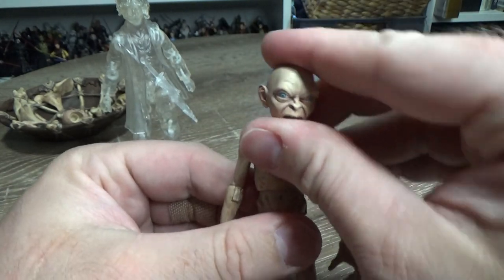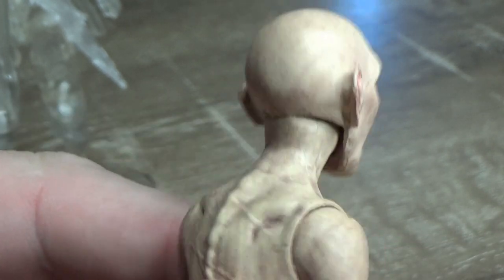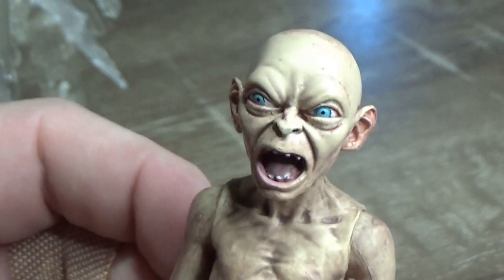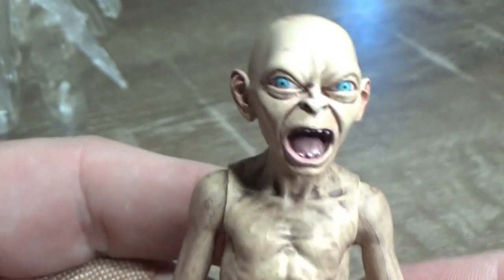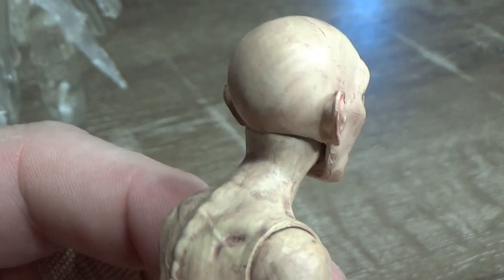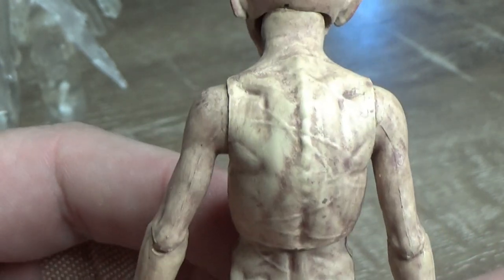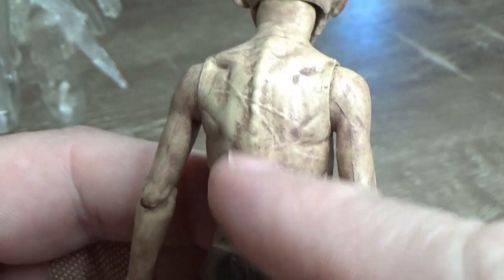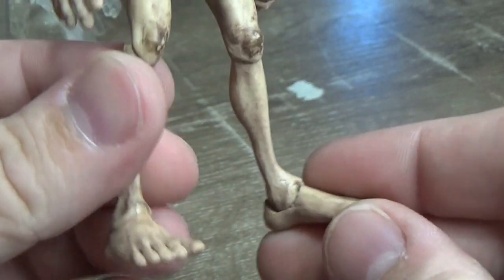Here we have Gollum. The head sculpt looks great — just missing that hair, you know. When you look at it from front-on it's not a big deal, but when you come around it feels like it's missing something. In terms of sculpt, paint, and design, it looks fantastic. He's got all sorts of whip-lash scars over his back and his little loincloth. We're really going to see if we can get him into a good crouched position.